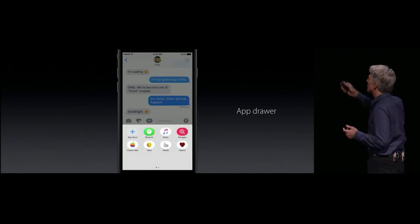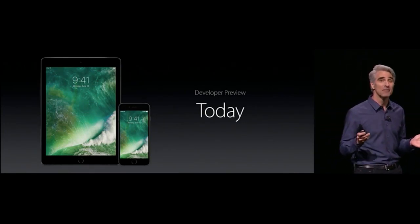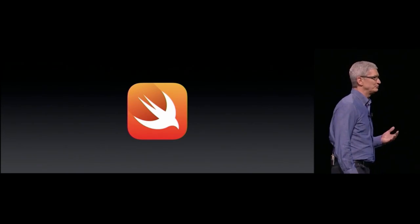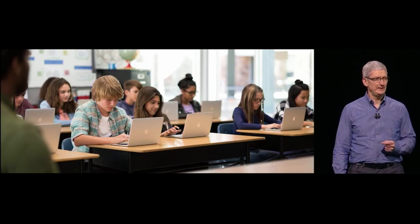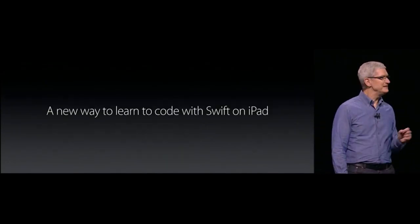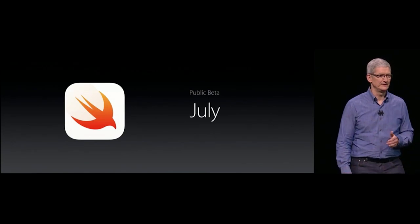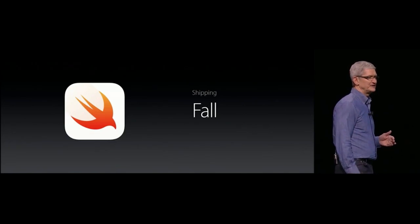All developers can get the developer preview today, and we're doing a public beta this July. iOS 10 will be available to all users this fall. Swift is a powerful and intuitive programming language, and today we're introducing a new app for iPad called Swift Playgrounds. Users will be able to learn Swift right on their iPad. It's releasing with the developer preview today, will be in the public beta next month, and will be in the App Store when iOS 10 ships in the fall.